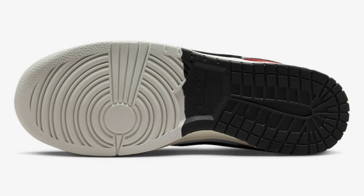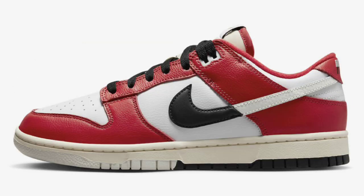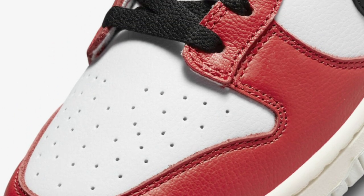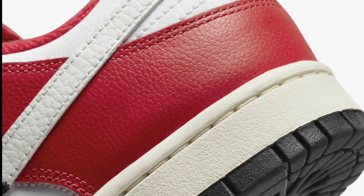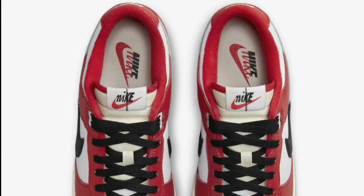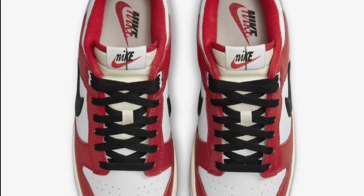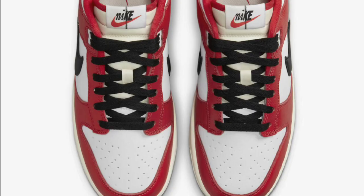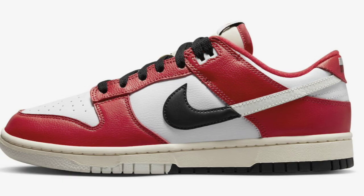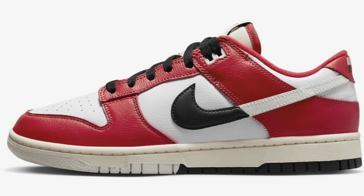Next up, we have the Nike Dunk Low Chicago Split dropping in a few weeks for a retail price of $110. University red, black, and white is the color scheme. This Dunk Low has a full leather build with mesh tongues, a white base with red overlays, and a sail midsole which is a little different. Its split design is applied to the tongue tags, swooshes, and rubber outsole. It does come with some extra laces as well. Give me your thoughts about this shoe in the comments below.